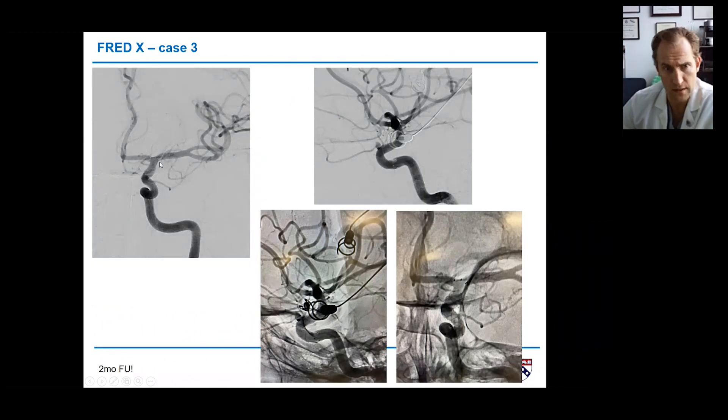We treated the other side two months later, giving us a very early two-month follow-up on this side. Surprisingly, despite being on dual antiplatelets, two of the aneurysms are already gone. The ophthalmic aneurysm is still present, but you can see how nicely the vessel is remodeled — most aneurysms already occluded at just two months.